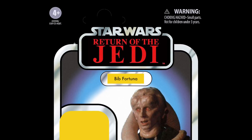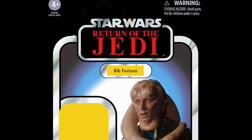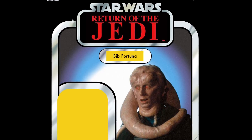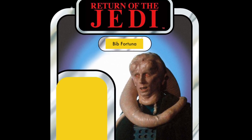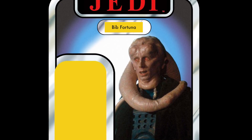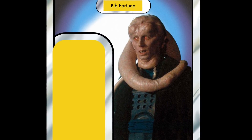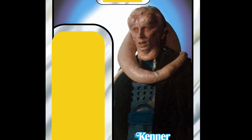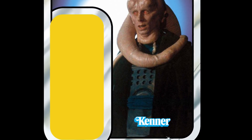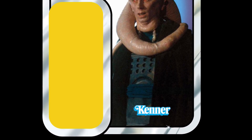In 6th place, we have Bib Fortuna. This would most definitely be in my top 5 — he's a huge character from Return of the Jedi and hasn't been updated since the 2006 Saga Collection, which isn't a great figure. We should have had a new version when the Jabba's Palace playset came out in 2019. He's well overdue, and it would be another big tick for the original 96. Come on, Hasbro — the fans are talking. Let's get Bib Fortuna done.